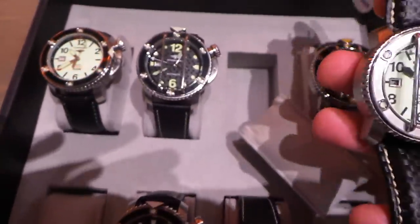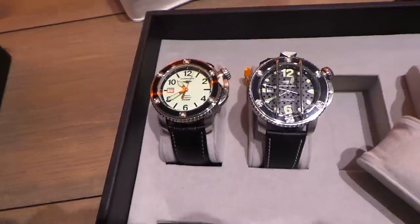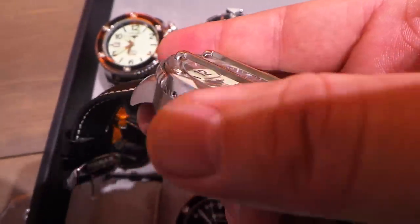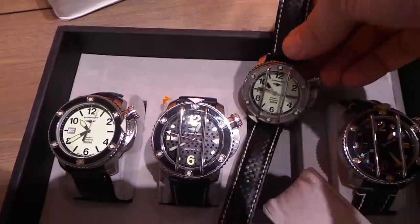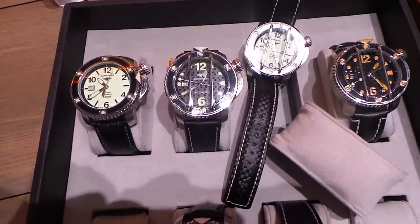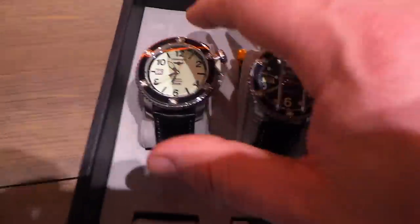These are prototypes you're looking at here — these are not the final production run. The straps are going to be different, and you may see some other slight differences in what the actual product will be when it comes out in June. Look at the thickness on this. I love how the rotating bezel is sandwiched between the two pieces of metal. The watch is going to come in two executions: either with the cage or without. You're going to have to make a choice, or buy both — you can't swap out the bezel.